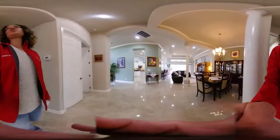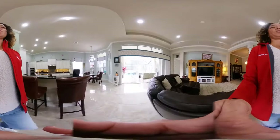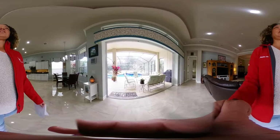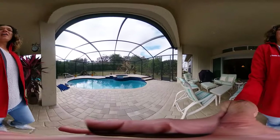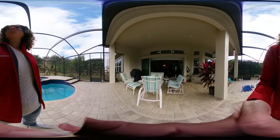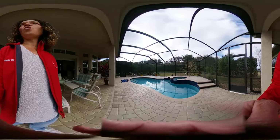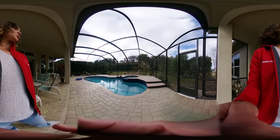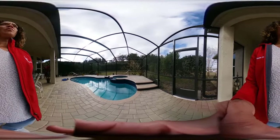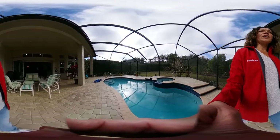Now we're walking back to the pool — one of my favorite features. It is a saltwater pool, gas heated, and we have a spa that spills over into the pool. The lanai is all pavers, there's a gas drop for the grill, and all of the transom windows are tinted, which helps with energy efficiency. It's very private with all the surrounding bushes — you can splash around and feel like you're in a quiet, private oasis.